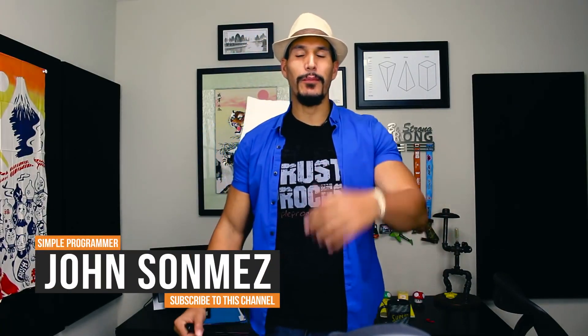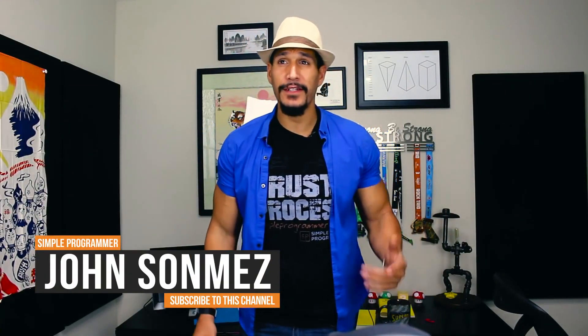Hey, what's up? John Sonmez from simpleprogrammer.com and today I've got a video for you on how to get better at programming logic.